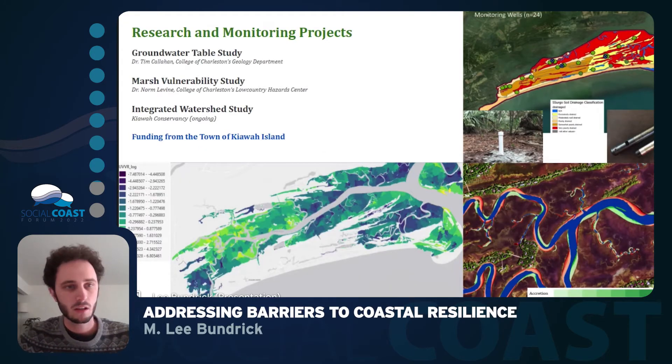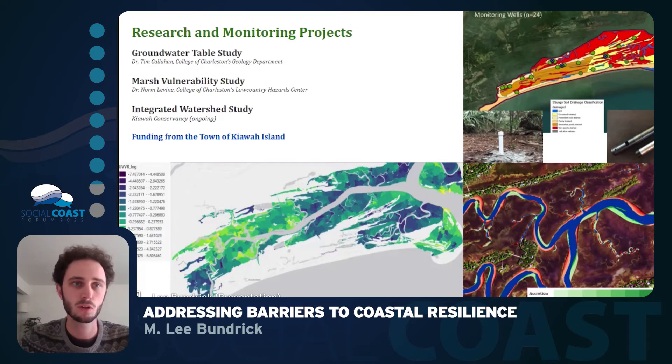Concurrently with our stakeholder engagement, we were engaging with research and monitoring projects with the College of Charleston. This included the groundwater table study with Dr. Tim Callahan, the marsh vulnerability study with Dr. Norm Levine, and an integrated watershed study looking to create water budgets using water resource information on Kiowa Island. These projects were funded by the town of Kiowa Island and coordinated by the Kiowa Conservancy, and included 24 monitoring wells, historical changes in salt marsh shorelines since 1977, and a vulnerability analysis of specific marsh sections.